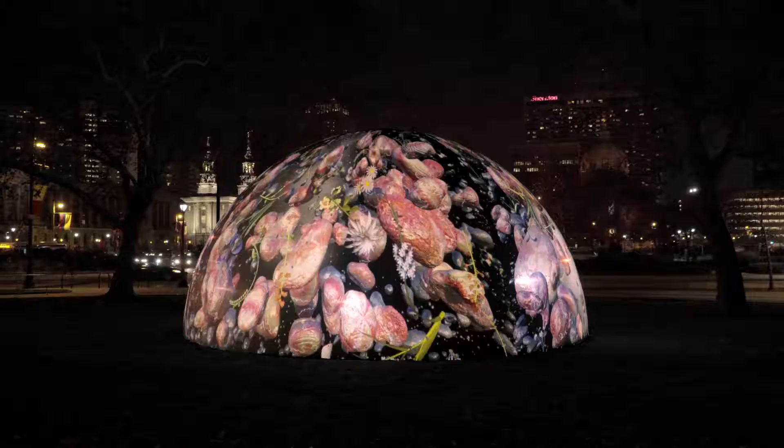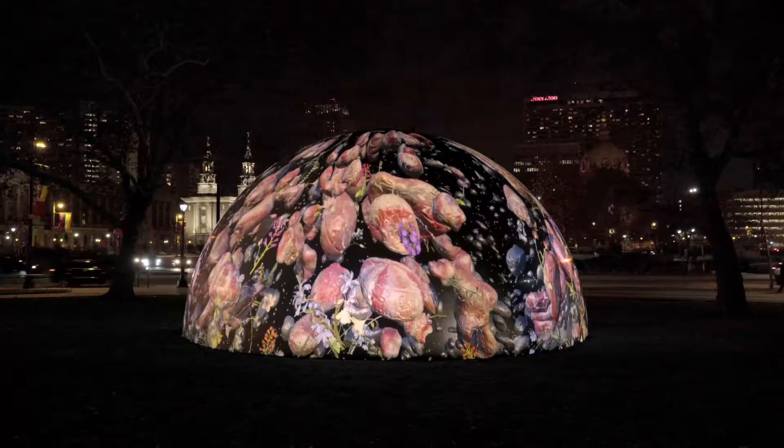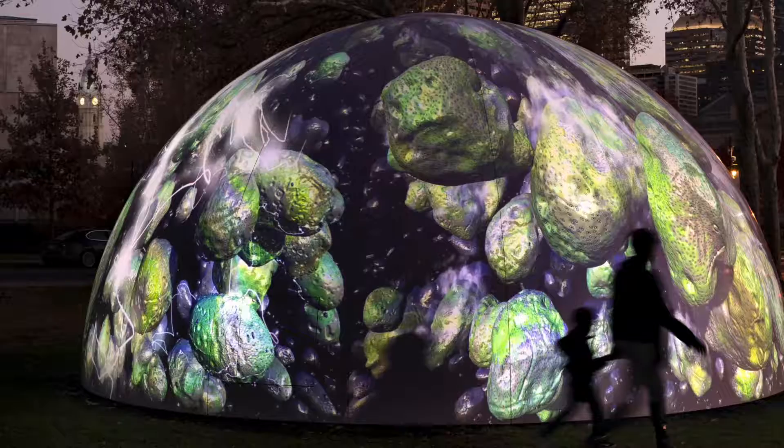Jennifer Steinkamp is really a true pioneer in the field of digital media. She's an installation artist, and she works with video and computers to explore ideas about architectural space, motion, and perception.